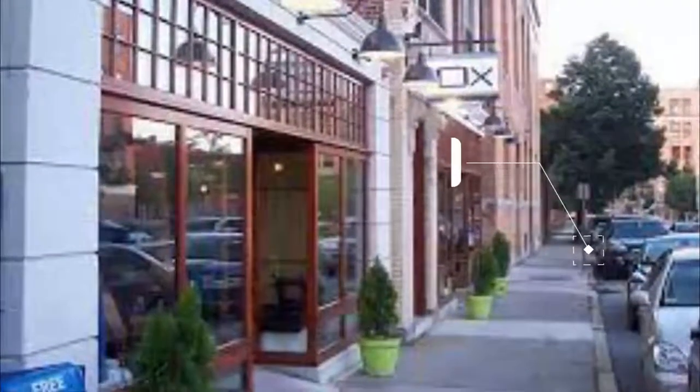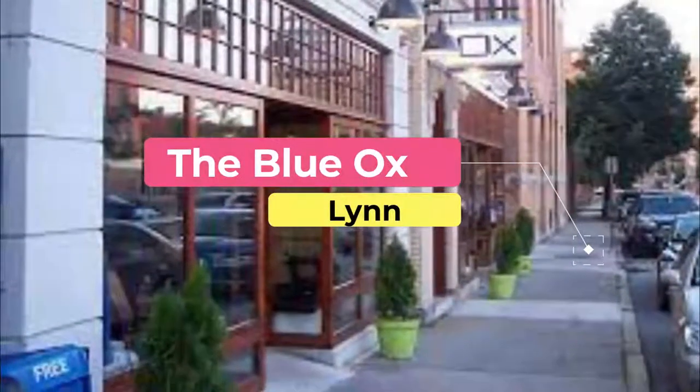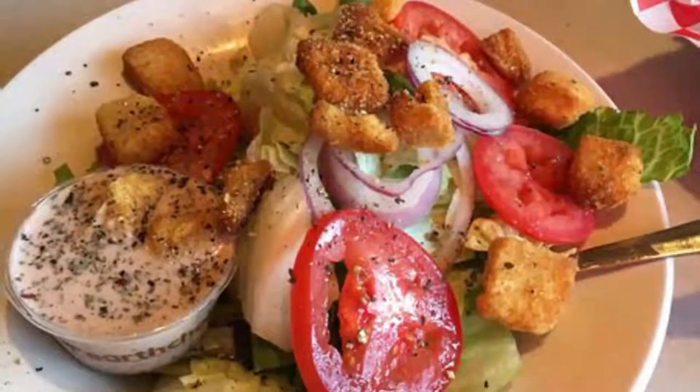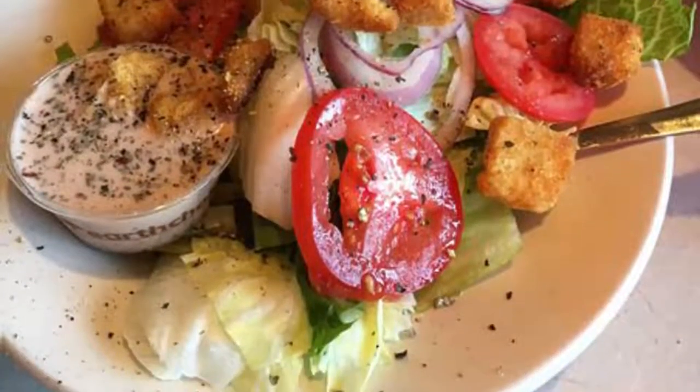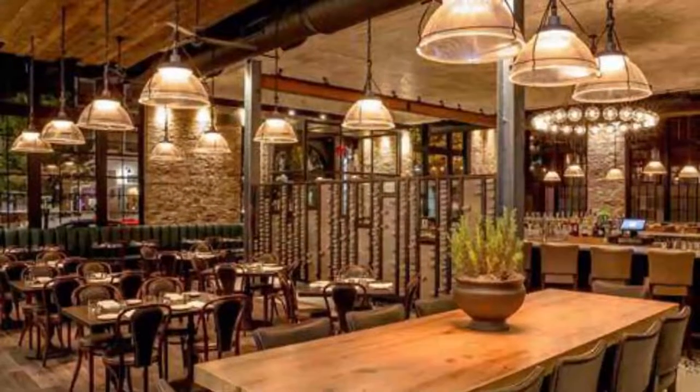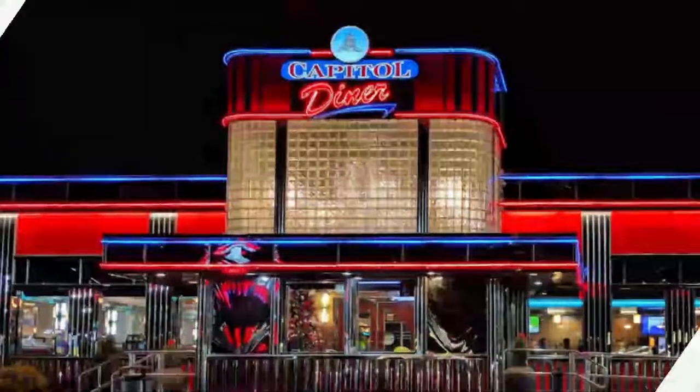Number four: The Blue Ox. The Blue Ox specializes in American cuisine. Current favorites are pan-roasted cod with beet and cauliflower risotto, and the pumpkin ravioli, which provides a wonderful taste of autumn on a plate.